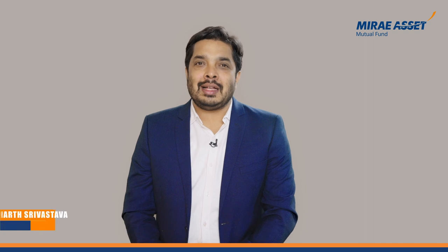Hello there, hope all of you are doing well. In this video I will be talking about Mirai Asset Hang Seng Tech ETF and Mirai Asset Hang Seng Tech ETF Fund of Fund.